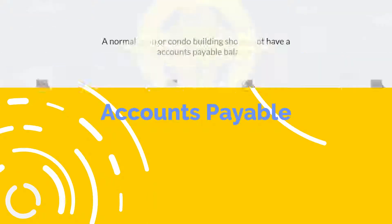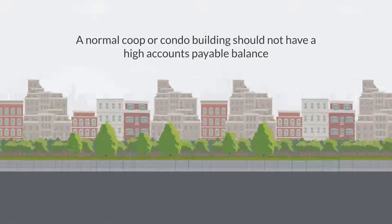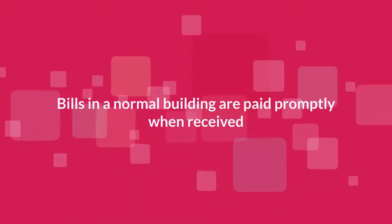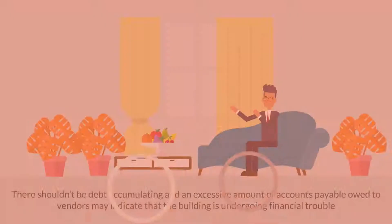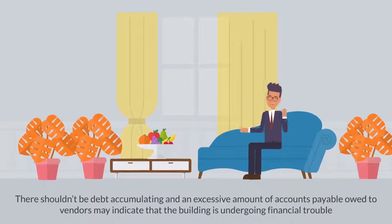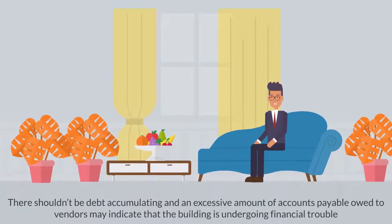Accounts Payable: A normal co-op or condo building should not have a high accounts payable balance. Bills in a normal building are paid promptly when received. There shouldn't be debt accumulating, and an excessive amount of accounts payable owed to vendors may indicate that the building is undergoing financial trouble.